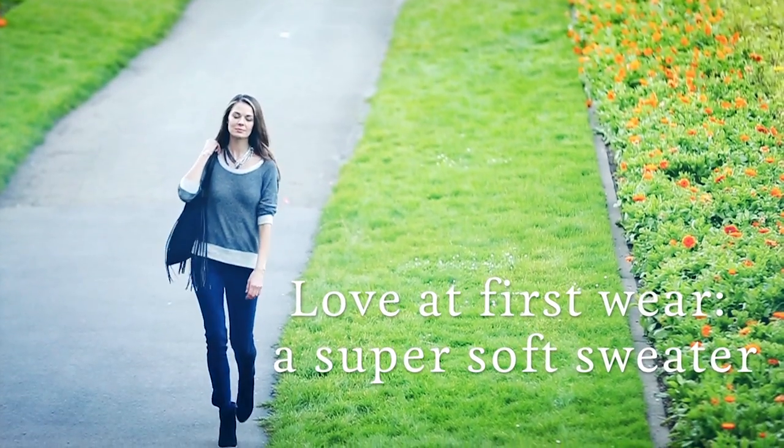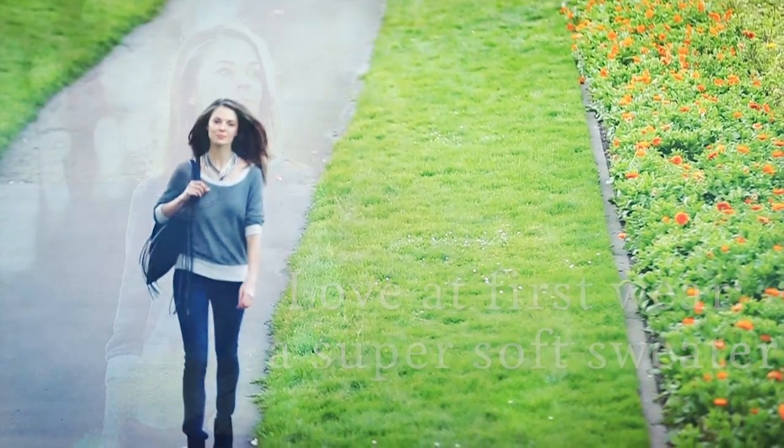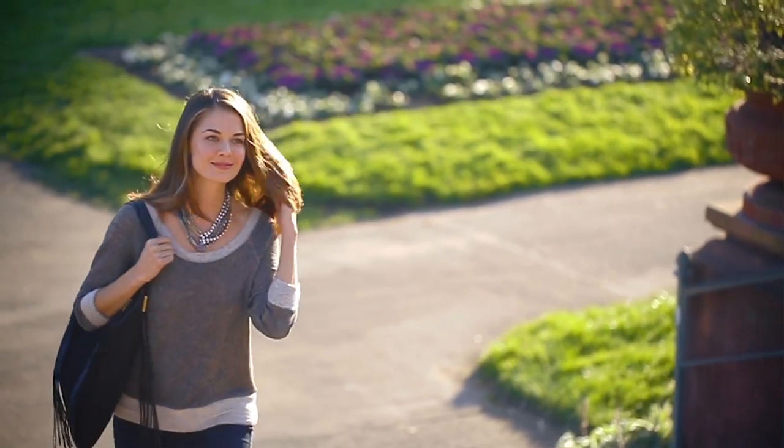Heaven is a super soft sweater and this one is cloud nine. It's made from French Terry and it feels even softer than it looks — it feels amazing against your skin. It's made out of a cotton blend but it has a little bit of spandex, so it's going to move with you really well and it's also not going to stretch out at the elbows or at the hem.